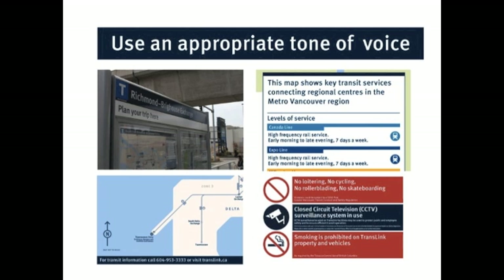Use an appropriate tone of voice. When these elements include text, be polite, simple, direct, helpful, and friendly. It may change a little bit depending on whether you're telling people things they're forbidden to do or giving them information about the transit system, but the basic principle of tone of voice holds.